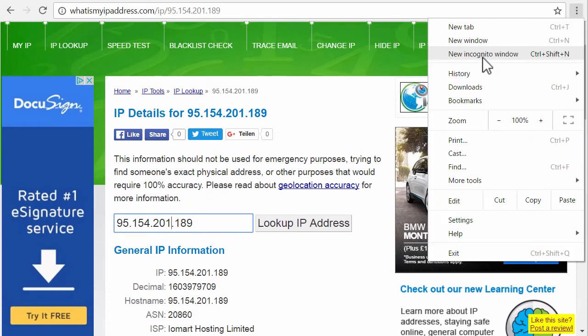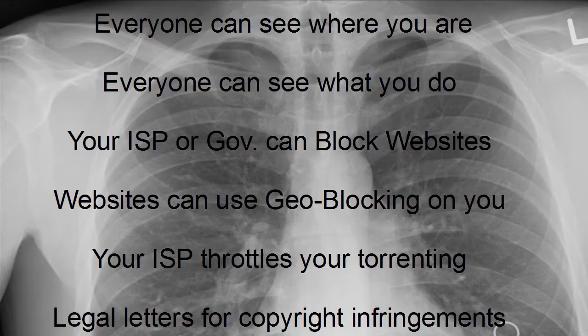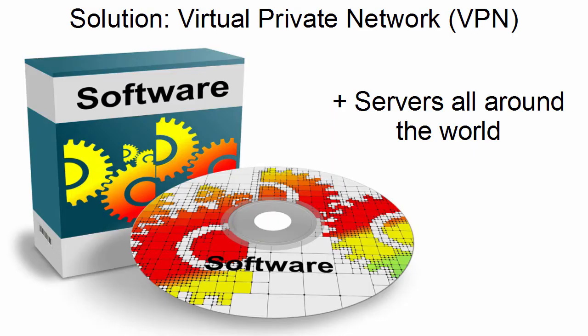So basically this incognito window only means that the browser itself is not saving any data on this session, but everyone else can see what I'm doing on the internet. The solution is a virtual private network — VPN — which is basically a software or app you install on your phone, plus servers all around the world. Companies provide this kind of service, and basically you're tunneling through the internet and entering the internet where you want.